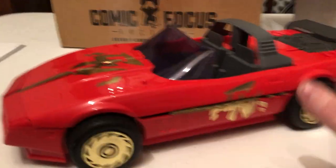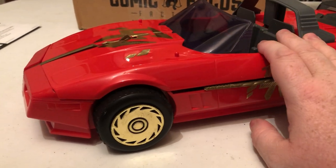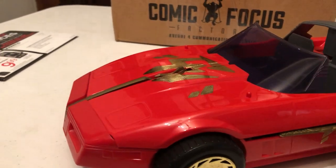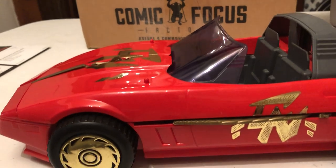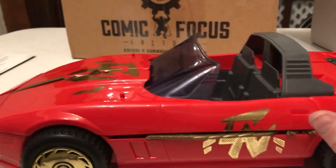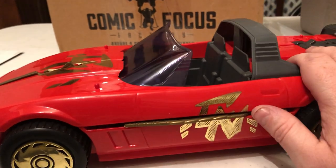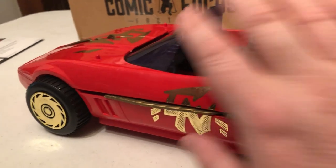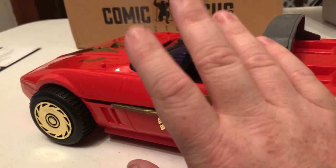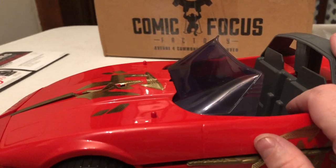So why is this so cool? Why am I so excited? Why did I have to buy this on eBay? This was a huge part of my childhood. I didn't just use this for my Chuck Norris figures — I used this for my Ghostbusters, my Silverhawks, pretty much any action figure that would fit in here. It's good for any of the four-inch action figures, pretty much.